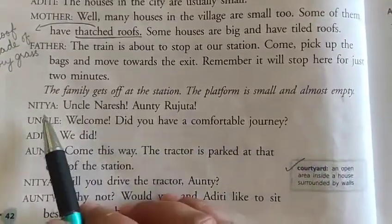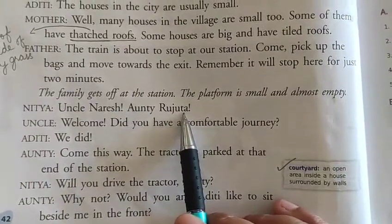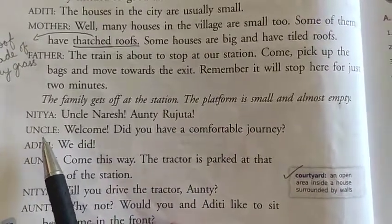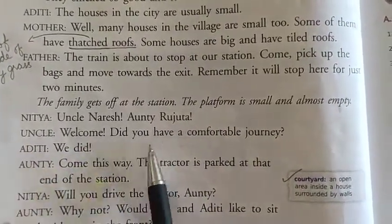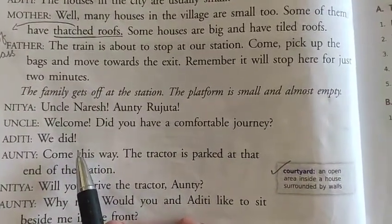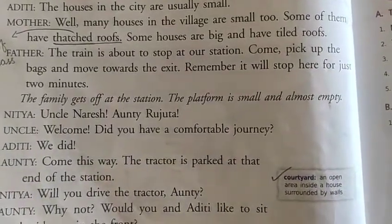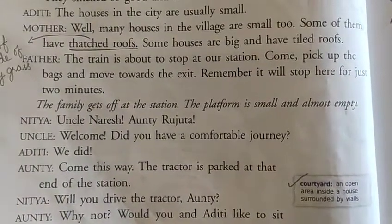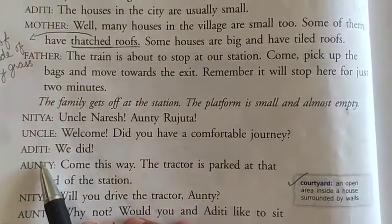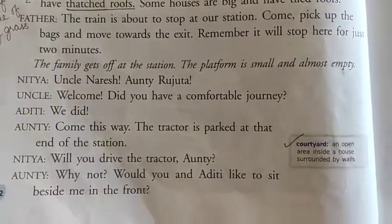Nithya spotted uncle Neresh and auntie Rujita at the station and was very excited and happy to see them. Uncle welcomed the whole family and asked: 'Did you have a comfortable journey?' Aditi replied that yes, they definitely had a comfortable journey and enjoyed a lot.